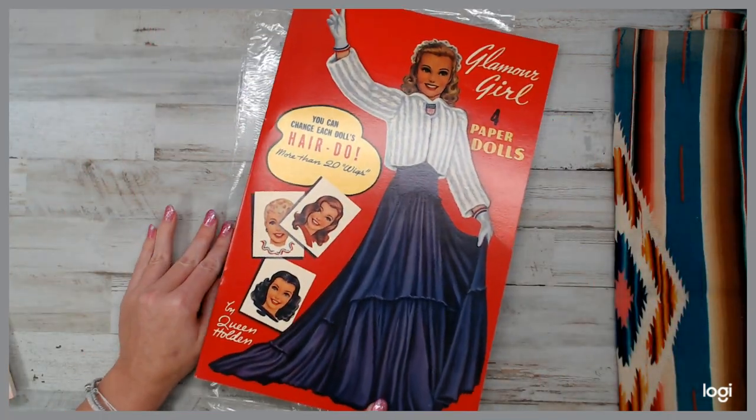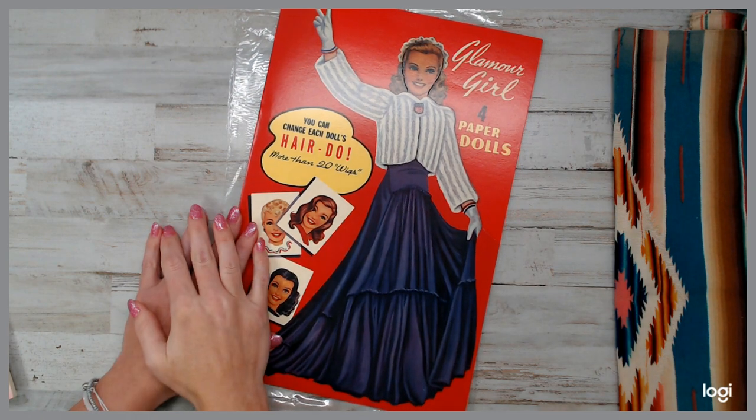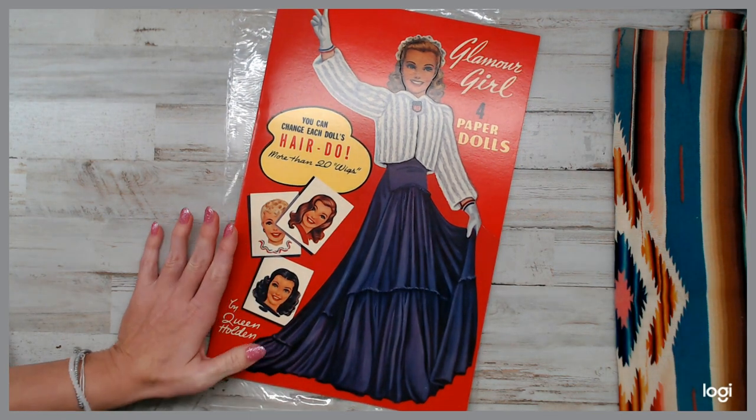All right guys, I hope you enjoyed this. Run on over to the shop, grab what you're looking for. If you have any questions, just message me. All the information is down below. I hope you truly enjoy this. Bye, guys!